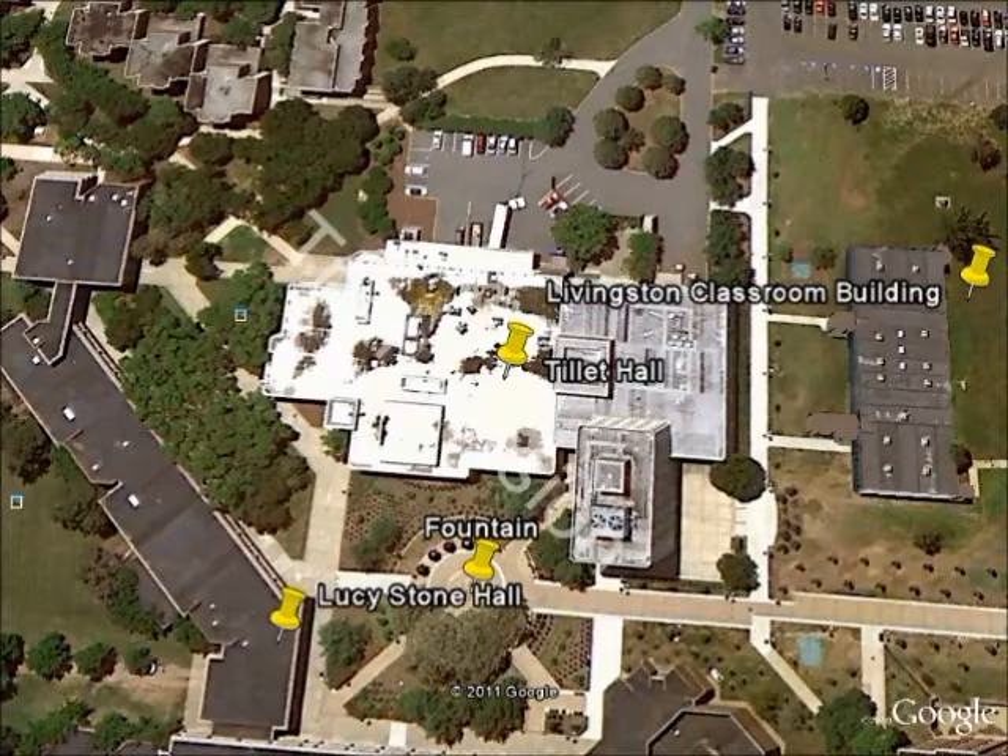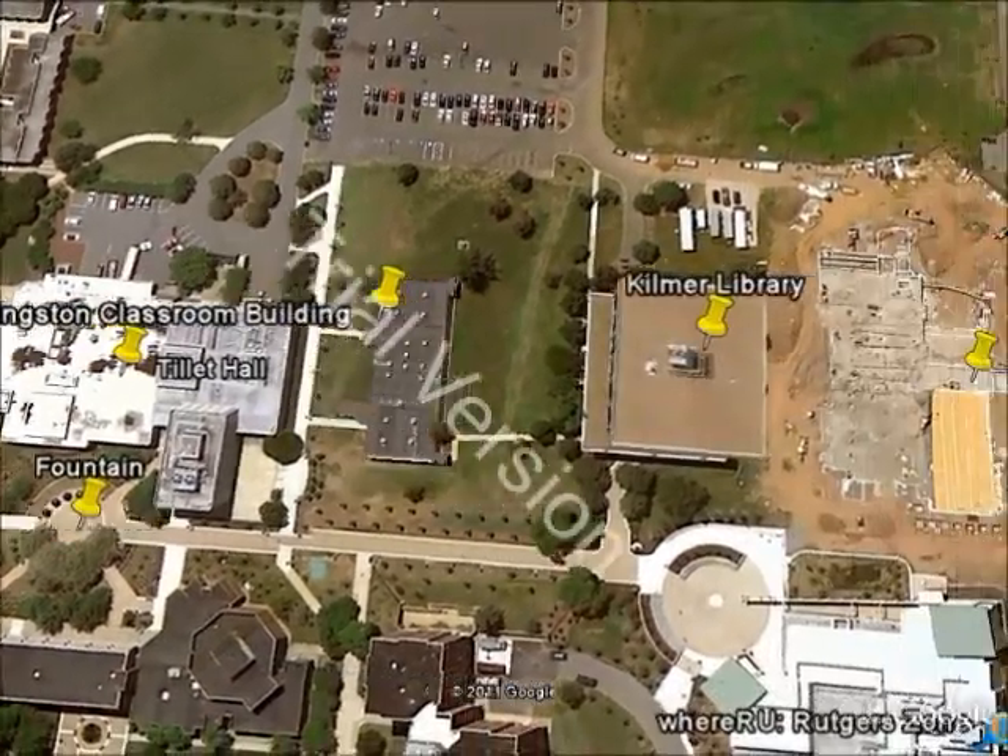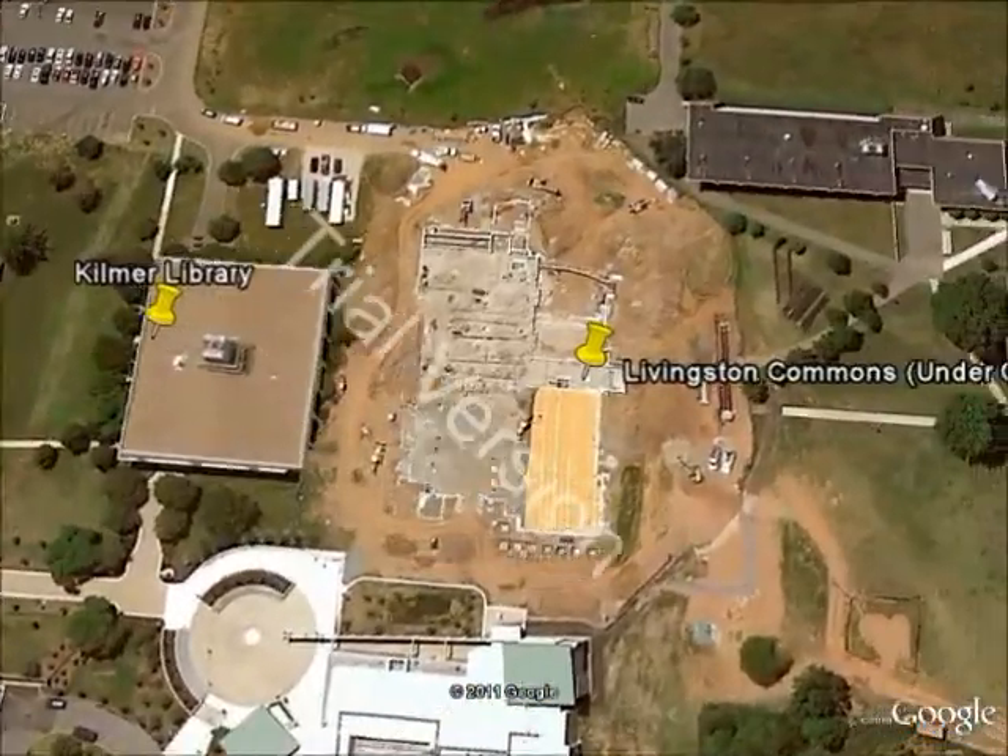Tillett Hall will not be the dining hall for much longer. I believe it's going to become fully classrooms, and the new dining hall is currently under construction. It will be called Livingston Commons, so let's take a quick look at that.